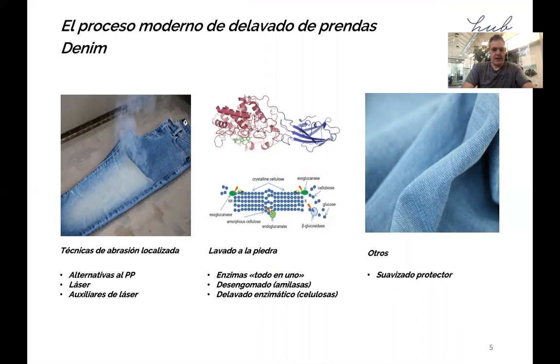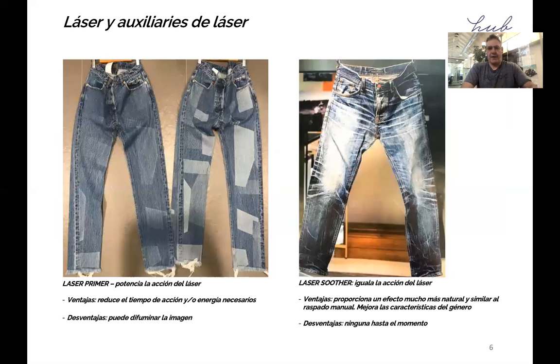Today, we still find the three steps: local abrasion, stone washing, and other treatments — but the situation is very different. When it comes to local abrasion, laser is certainly the dominant technology and the current best alternative to chemical spraying. The amount of pumice stones used in modern stone washing is being reduced thanks to biotechnology. And softeners are no longer just about conferring softness and smooth handle — today they can improve abrasion resistance, resistance to yellowing, and more. They are really becoming functional finishes.